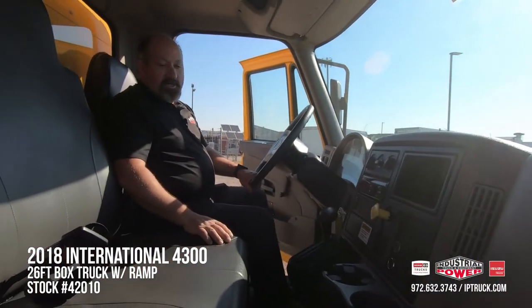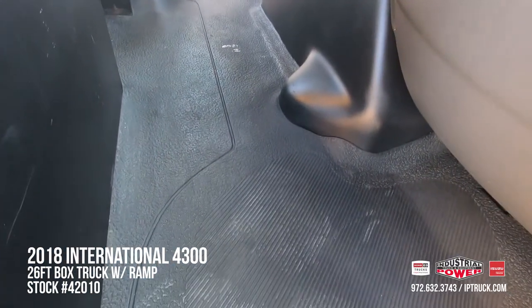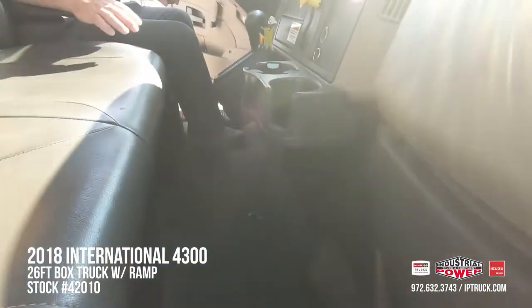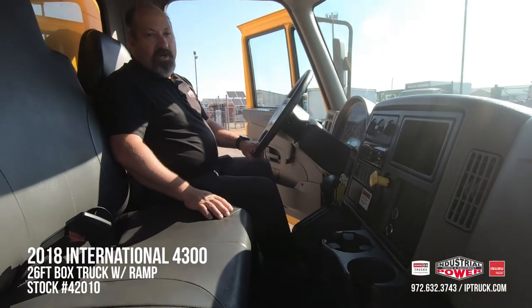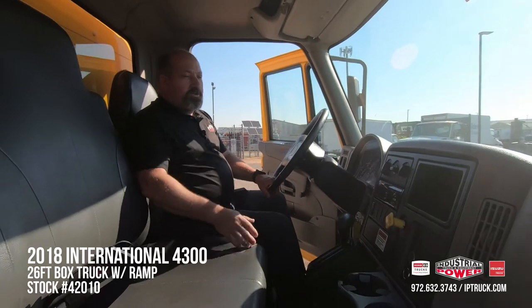Even though this is a 2018 truck, you can see it was very well taken care of and cleaned up really, really nice. You guys can get in here, have that nice, safe, clean, dependable ride and start making money with it. Let's take a look at the business end of the truck real quick.